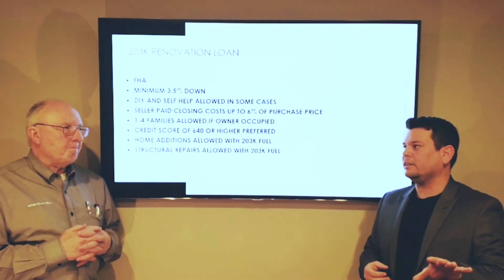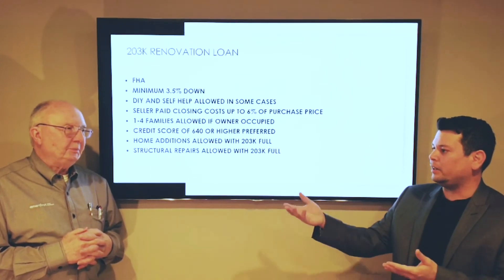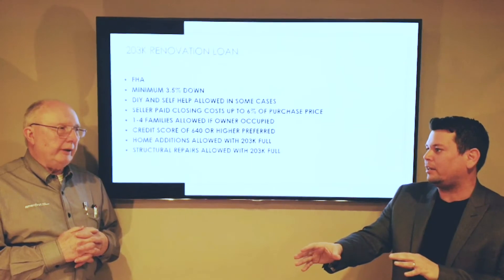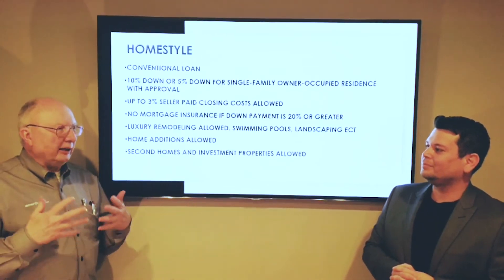For those who might not understand what a draw is — you're not getting all the rehab money up front at closing. It's done in phases. As work is completed, the lender releases funds to cover that part of the project, and then you move on to the next phase. Generally, the contractor doesn't stop during this process; he continues working.